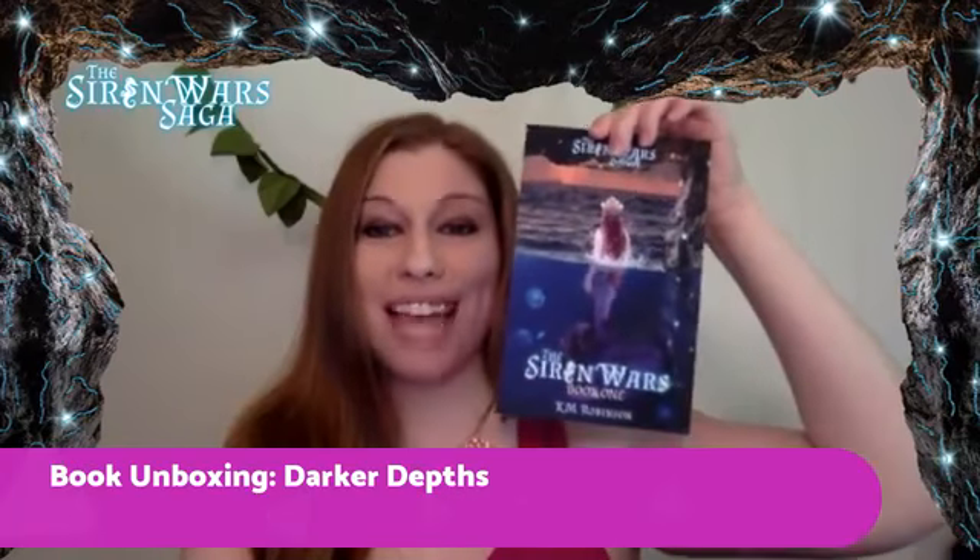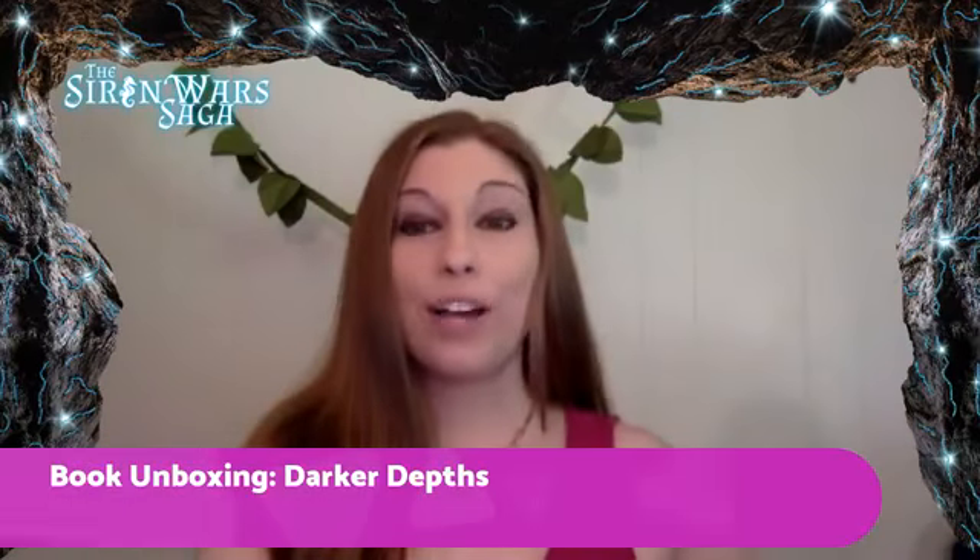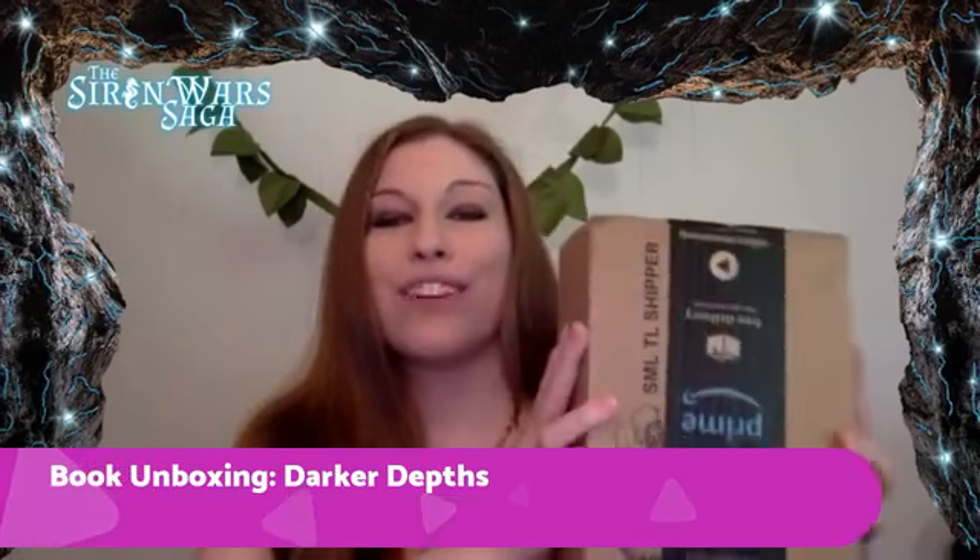This is the first book, The Siren Wars, and the second book, Darker Depths, just arrived — the first printed version.